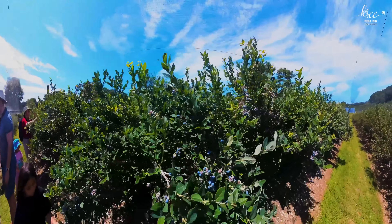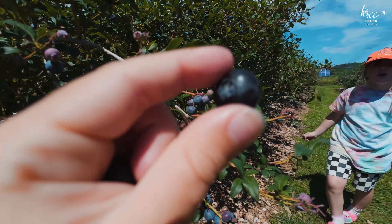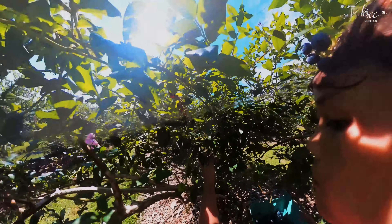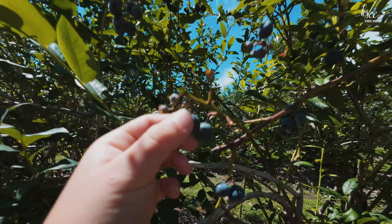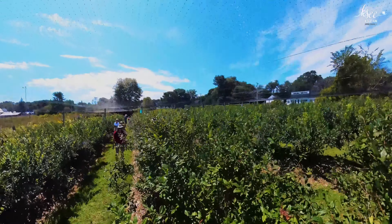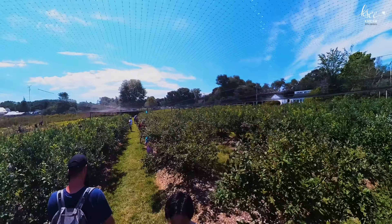We kick off our day with blueberry picking. This is so good — this is the best place in the world. This is amazing. Lots of blueberries, massive here. Lots of people come here but they can't pick them all.